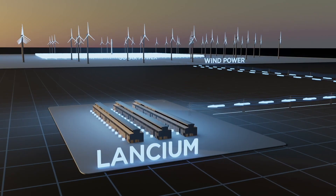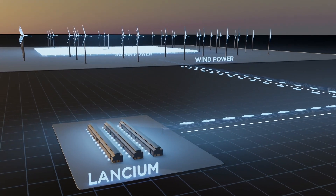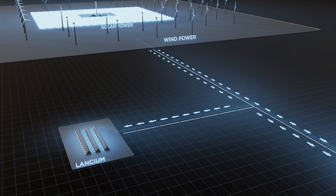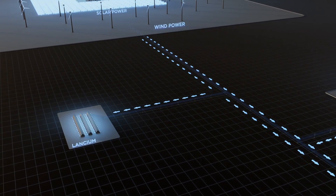Here's how it works. When power prices are low or generation exceeds demand, our campuses offtake excess renewable generation, helping to stabilize prices and providing an incentive to generate renewable power.